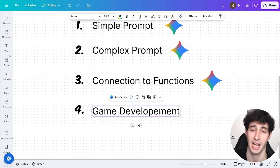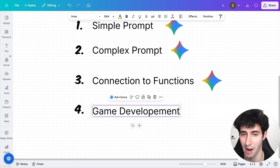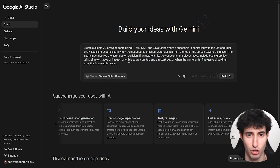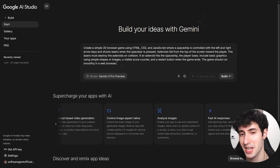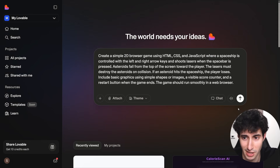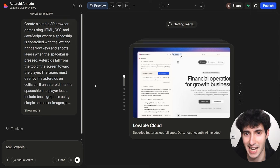That brings us to our fourth and final test: game development. Many people actually use these AI app builders to build 2D and 3D games — mainly as demos, but sometimes to ship as full custom apps. For the prompt, I typed: create a simple 2D browser game using HTML, CSS, and JavaScript where a spaceship is controlled with the left and right arrow keys and shoots lasers when the spacebar is pressed. Asteroids fall from the top towards the player, lasers must destroy asteroids on collision, and if an asteroid hits the spaceship the player loses. I clicked Build in Gemini and pasted the exact same prompt into Lovable.